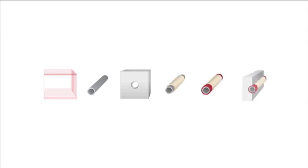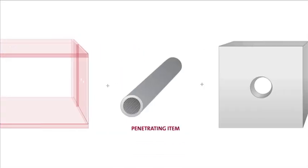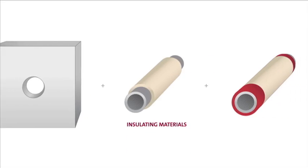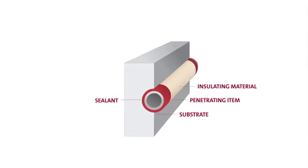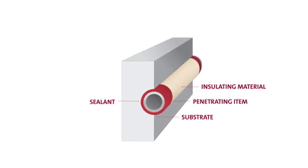It is critical to keep in mind that effective fire stopping requires accurate adherence to a precise combination of components and conditions that have been tested as a system to determine their fire resistance capacity. These listed fire stop system components include the penetrated substrate, the size and material of the penetrating item, the size and shape of the penetration hole, insulating materials and sealant, and the quantity, type, and installation method for the full system.